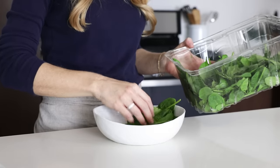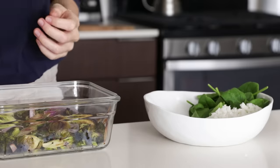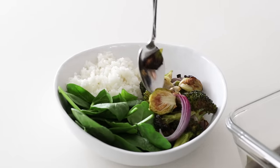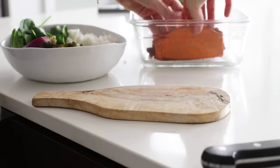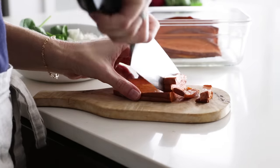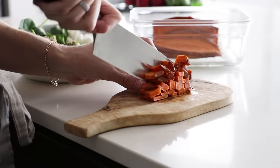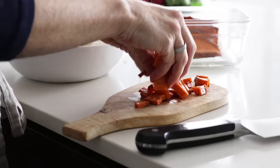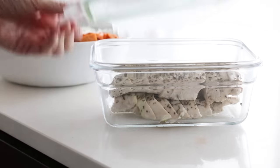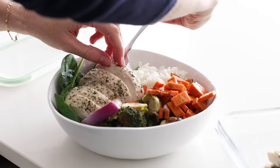For lunch or dinner, you can make a chicken macro bowl. Just add several of the ingredients you've already prepped into a bowl together, like the white rice and roasted vegetables, along with some fresh baby spinach. I'll also take two slices of my sweet potato toast and quickly dice those up to add on top of the salad. Because the chicken is already sliced, you can easily add as much as you'd like, then finish the bowl off with a big dollop of homemade hummus.